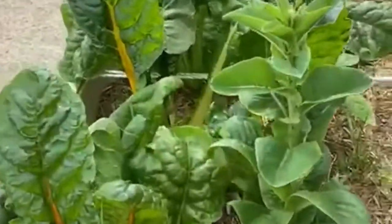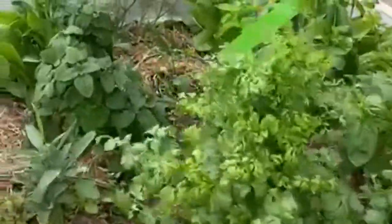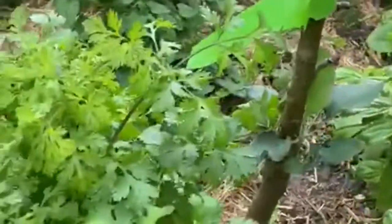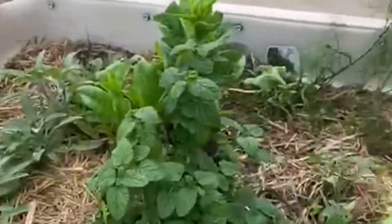In this wicking bed we've got silverbeet and lettuce, and more silverbeet on that side. Over here we've got the lemon balm, the sage, the basil — look how beautiful the basil looks — the parsley, and the apple tree in the middle. And another cabbage moth flutters by.